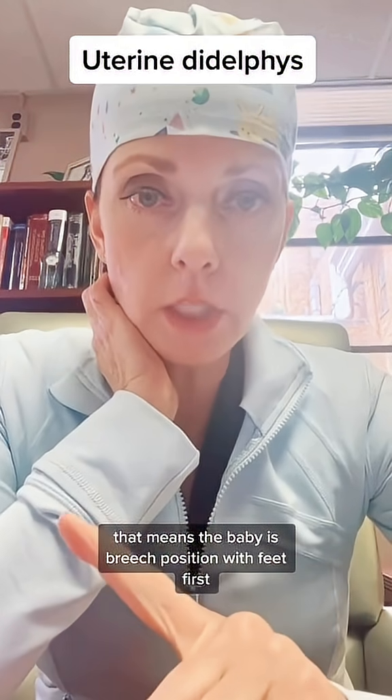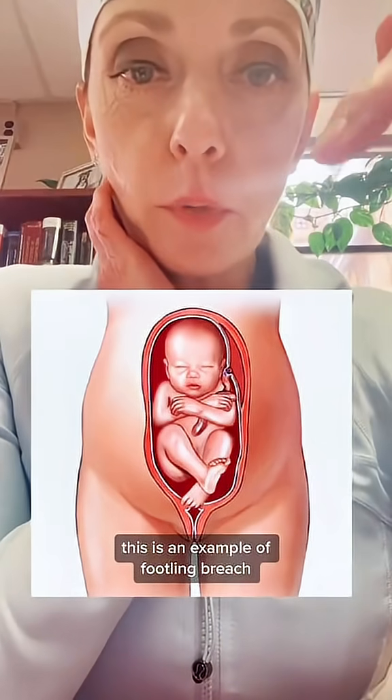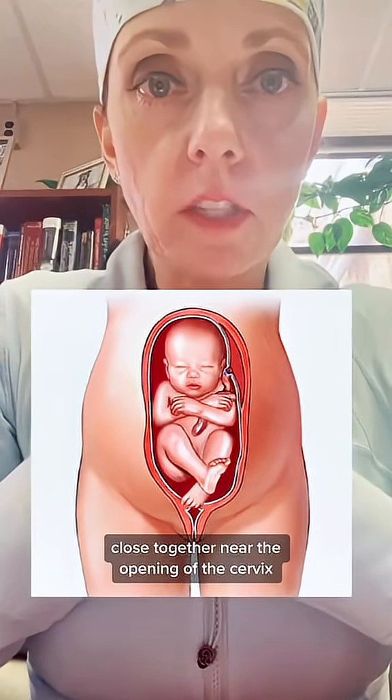That means the baby is in a breech position with feet first. This is an example of footling breech with one foot down by the opening of the cervix. Double footling breech means both feet are down there close together near the opening of the cervix.